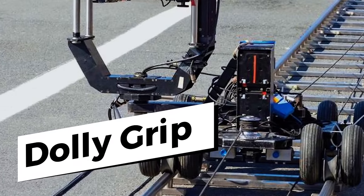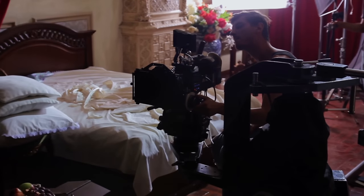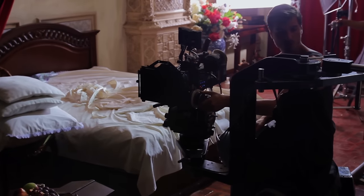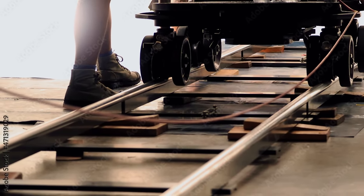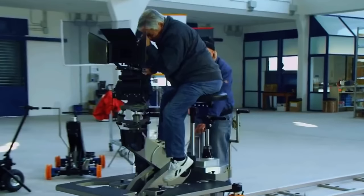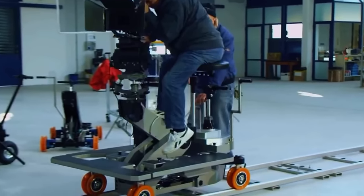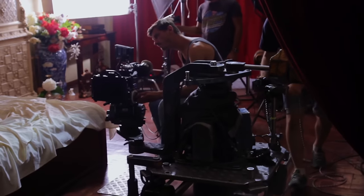Now let's talk about dolly grip. If you've ever seen on a movie set: there are tracks, then a little rail car on the tracks with a platform, then the camera, and usually the director or cinematographer sitting on top. Those aren't automated. The dolly grip is responsible for making sure those tracks are laid down, they're level, and they're secure. Once we start shooting, the dolly grip will actually be pushing that rail car down the tracks so we can get a smooth shot.